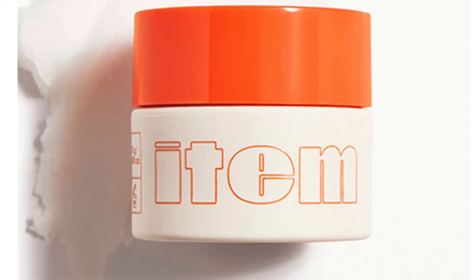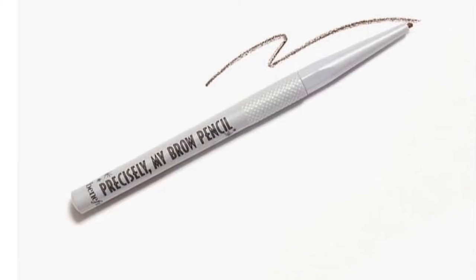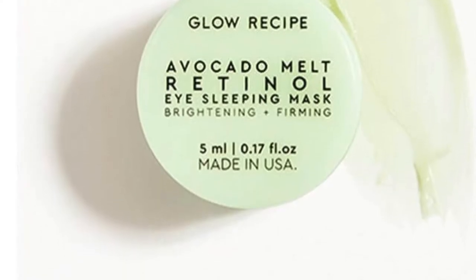Now let's go over the IPSY Glam Bag spoilers. The first item is by Item Beauty — it's the Slick Type Cleansing Balm, a mini size. I've never heard of this brand before, but I've used their primer and finishing spray and I really like it, so I'm curious to try more. Next is by Benefit Cosmetics — it's the Precisely My Brow Pencil. I love Benefit products but I'm not crazy about brow products. Then there's Glow Recipe's Avocado Melt Retinol Eye Sleeping Mask — I've never used that but I'll give it a try.